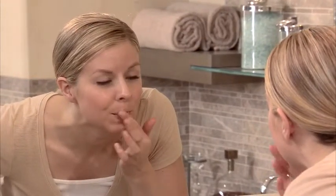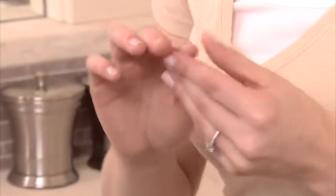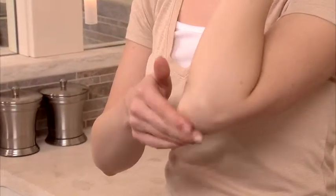My Lip and Body Treatment Balm also works great to soften dry cuticles, smooth rough elbows, and heels.